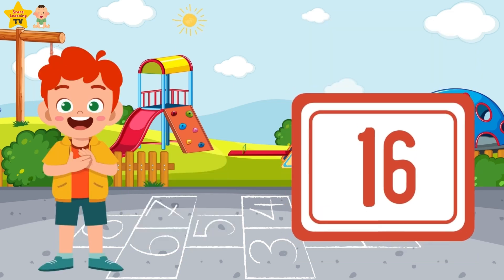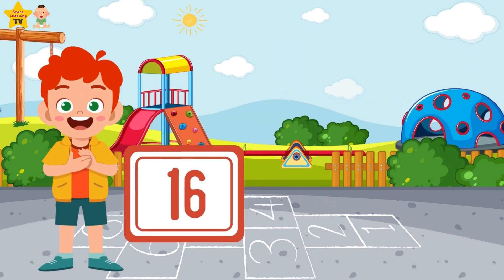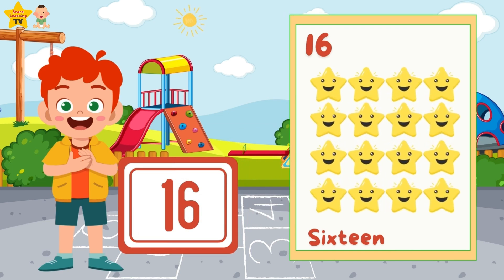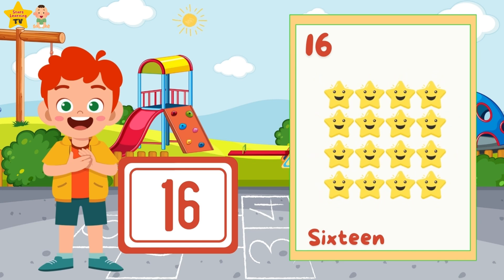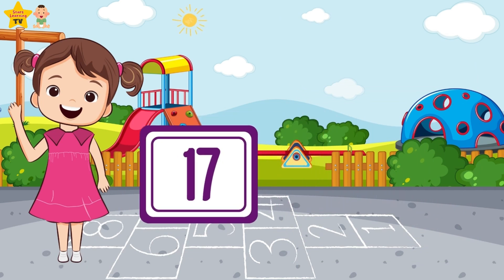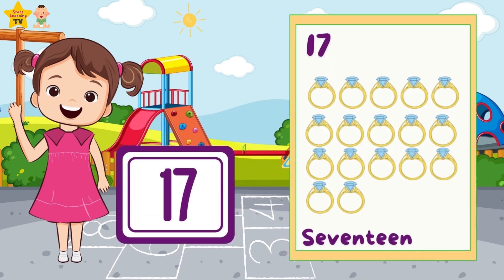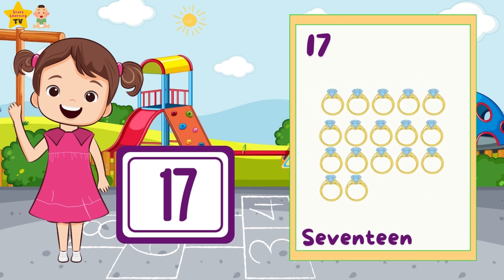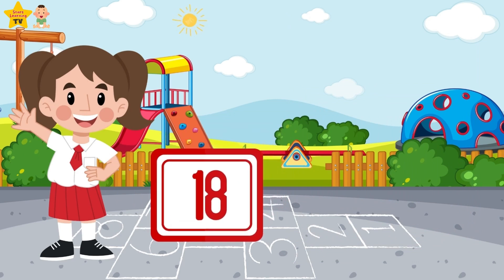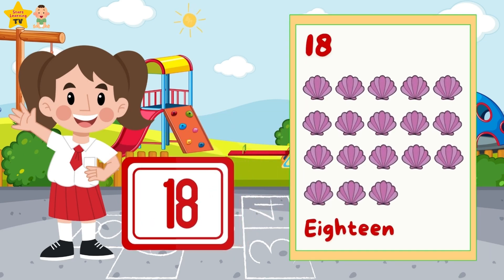Sixteen — sixteen stars. Seventeen — seventeen rings. Eighteen — eighteen seashells.